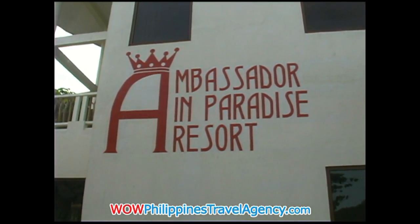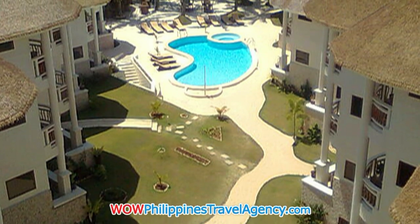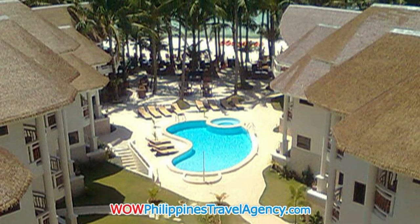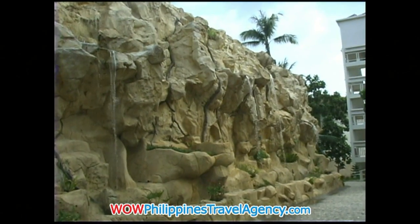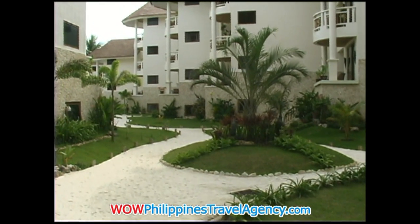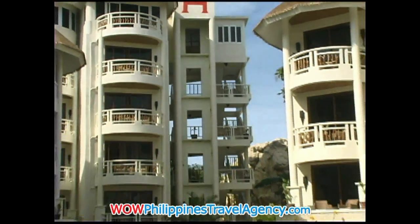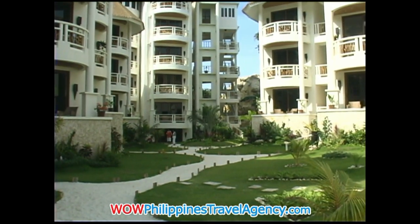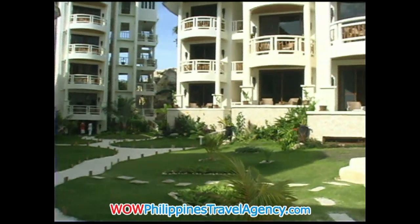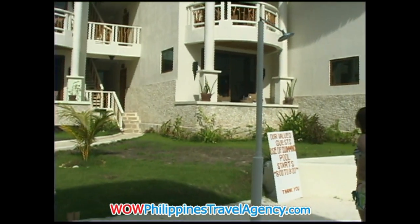The Ambassador in Paradise Resort is a very uniquely designed resort. As you can see here, it's laid out in such a way that all the rooms on the upper floors have ocean and beach view and overlook the swimming pool as well as the grounds. It's a five-story building, and you can see how well the grounds have been landscaped. What's unique is the white sand going in between the grass areas, giving you an opportunity — the minute you step out of your room, you're on white sand as you walk all the way up to the beachfront. Very uniquely designed.